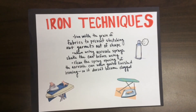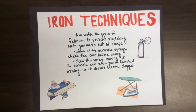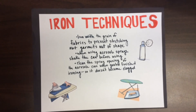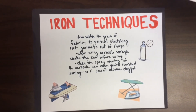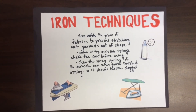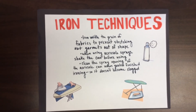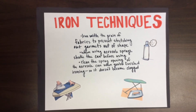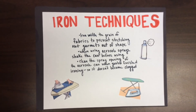Iron techniques: iron with the grain of the fabric to prevent stretching garments out of shape. Start with multiple detailed areas like collars and cuffs. When using aerosol sprays, shake the can before using and spray lightly — too much will lead to flaking and stickiness. Clean the spray opening of the aerosol can when you are finished; if this is not done, the spray feature could be clogged the next time you want to use it.